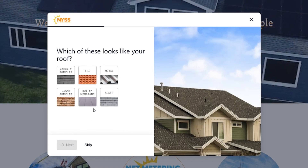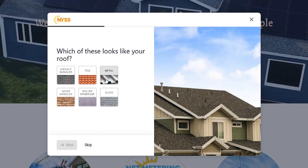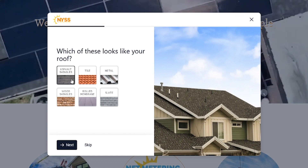Next, we want to know the type of your roof. While most types work with solar, we want to make sure we're able to install on yours.